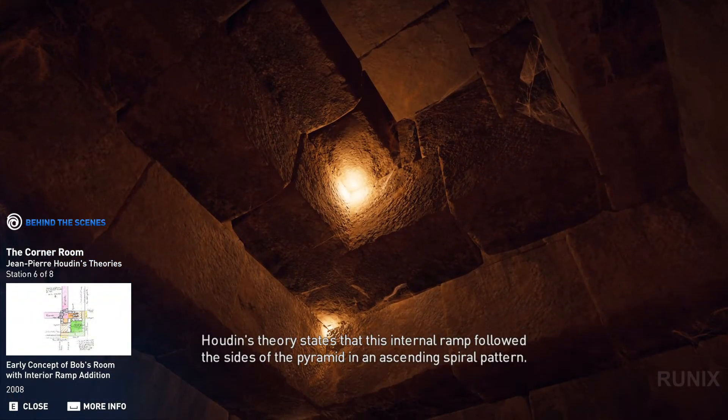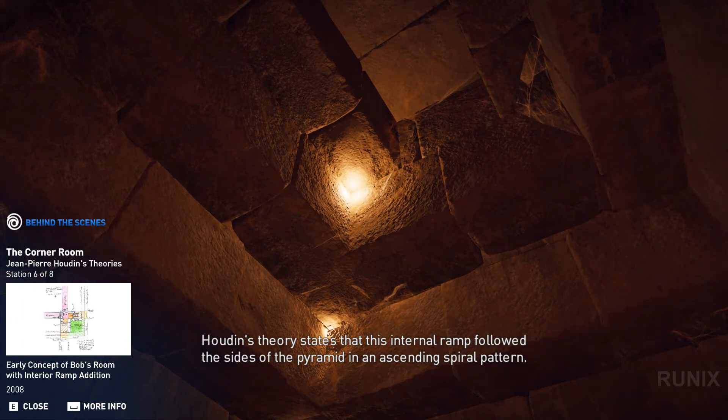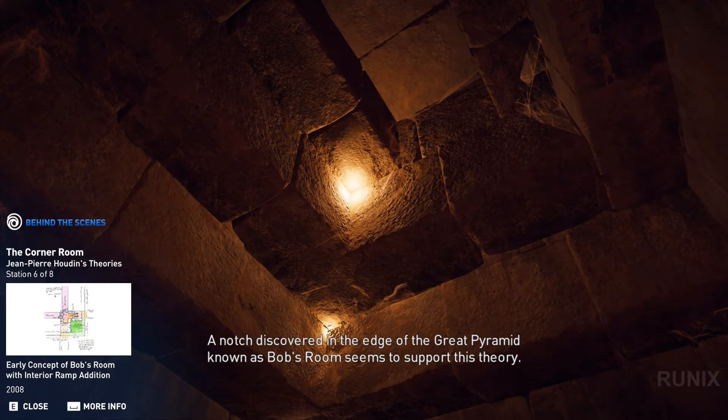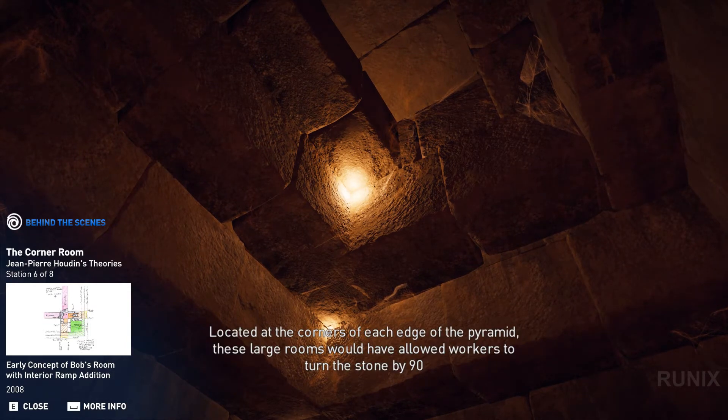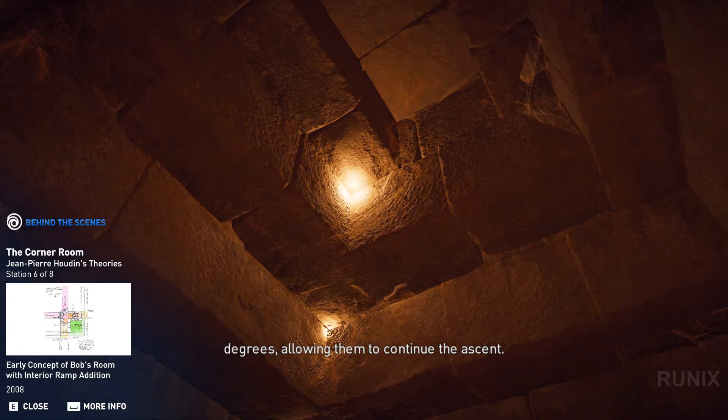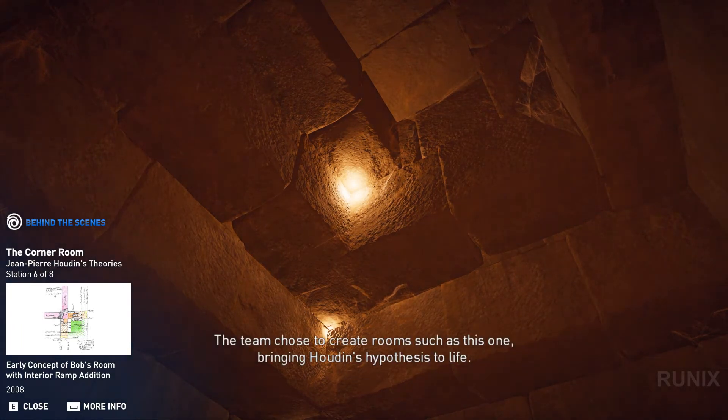Houdin's theory states that this internal ramp followed the sides of the pyramid in an ascending spiral pattern. A notch discovered in the edge of the Great Pyramid, known as Bob's Room, seems to support this theory. Located at the corners of each edge of the pyramid, these large rooms would have allowed workers to turn the stone by 90 degrees, allowing them to continue the ascent. The team chose to create rooms such as this one, bringing Houdin's hypothesis to life.